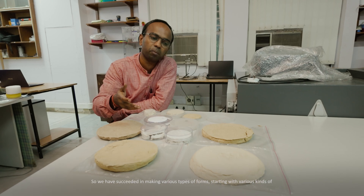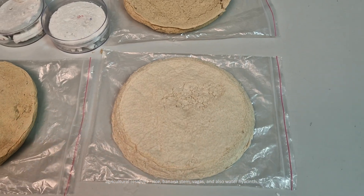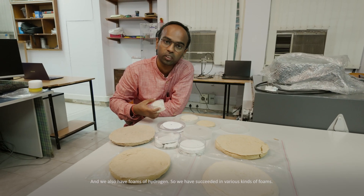The most common packaging materials are styrofoam and petroleum-based polystyrene foams, which are also used as sound-absorbing materials. The problem is that they are not biodegradable and mostly not recyclable. In our lab we developed various kinds of biodegradable materials that can serve as packaging materials as well as sound absorbers, made from agricultural residue such as rice, banana stem, bagasse, and water hyacinth.